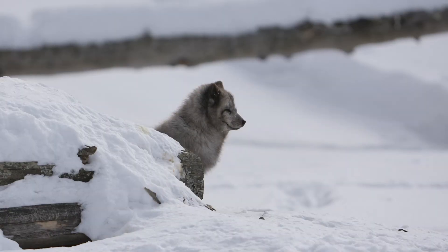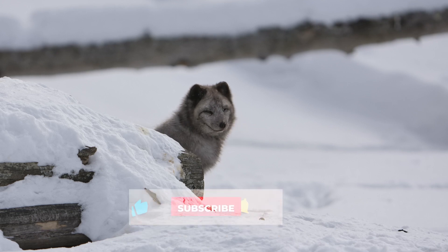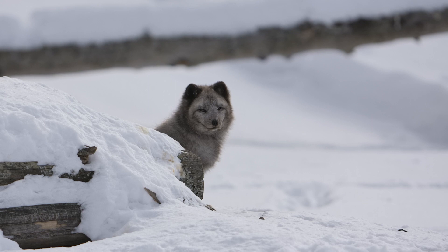During the warmer summer months, the snow melts away and arctic foxes shed their iconic white fur coat and exchange it for a darker one. Their new summer coat is much thinner and shorter, ranging in color from bluish-brown to grayish-brown, gray, or a two-toned color.